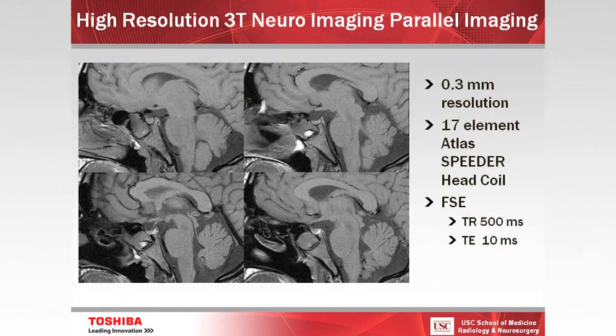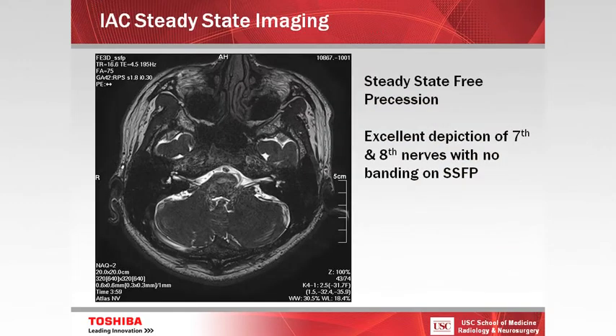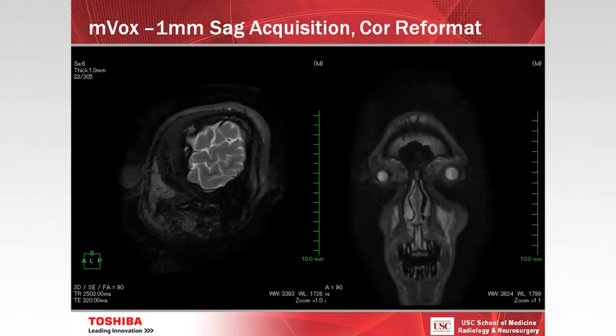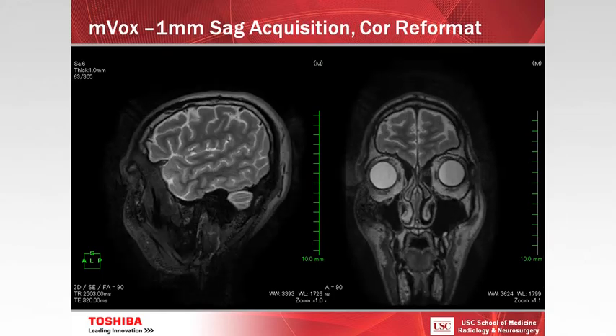We can do fairly high-resolution axial imaging. SPEEDER is the parallel imaging technique that Toshiba employs. With the head coil, I'll show you some 32-channel head coil images in a second. Here's a steady-state free precession sequence equivalent to the KISS, SIS, or FIESTA sequence to look at the cranial nerves in the skull base. We can also do a technique called MVOX — a 3D fast spin-echo technique that you can acquire and reconstruct in any plane: sagittal, axial, or coronal.